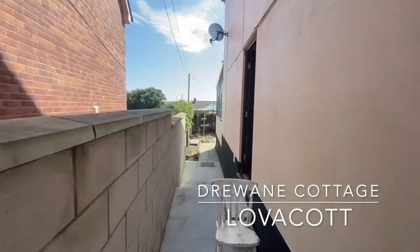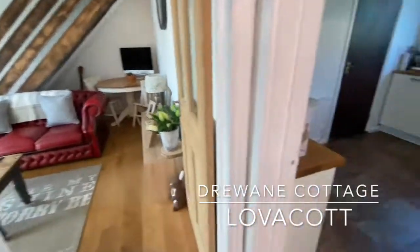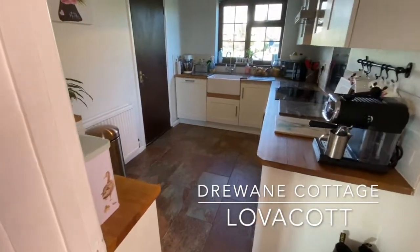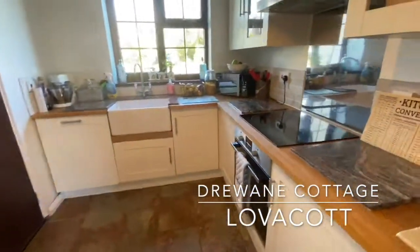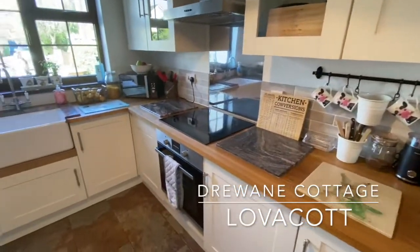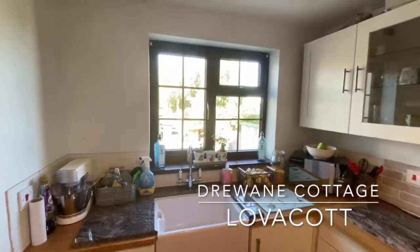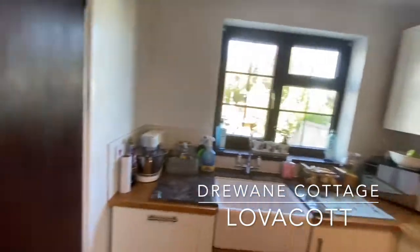Access to the garage is from here, and the front door is actually at the side — so here we are, this takes us through to the front door. As we step inside the front porch you can see the lounge, and here we have the kitchen which is really nicely done, fitted with shaker style units, work surfaces, integrated oven, four-ring hob, a Belfast sink, and a view that looks out onto the front.